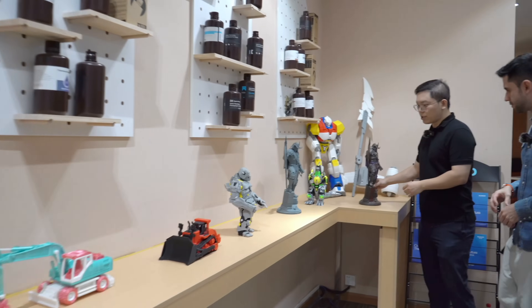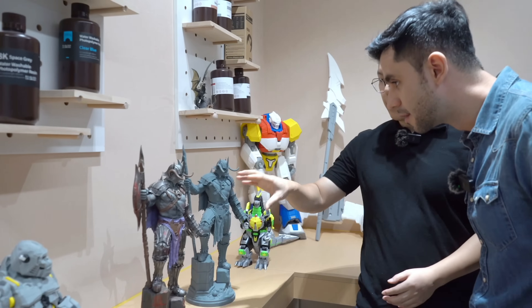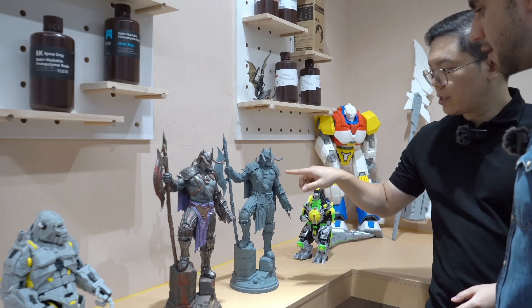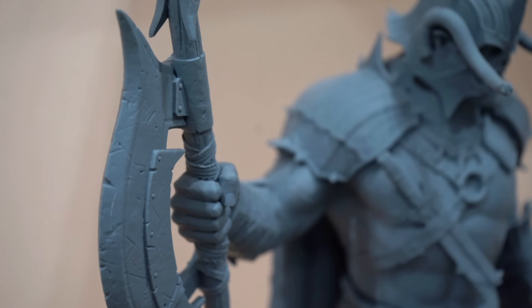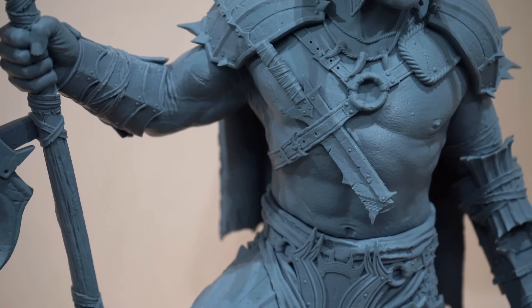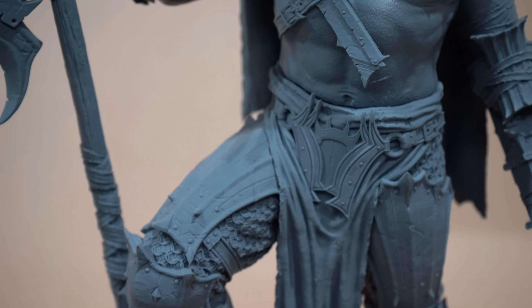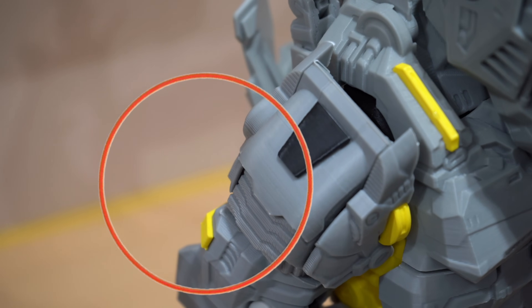These models are actually the same design — we printed this one and painted this model. As you can see, all the surface layers on the resin models don't have visible lines. But here with the FDM printed models, look at the layer lines — it's very obvious. You can notice all the layer lines on the model surface.